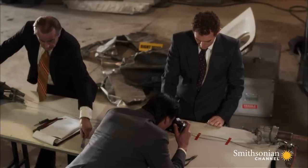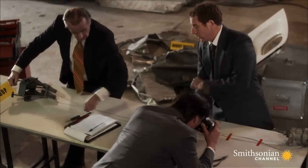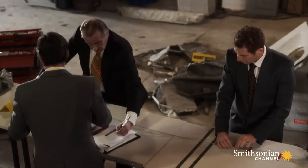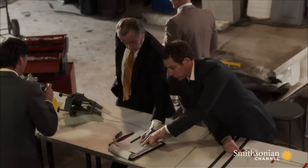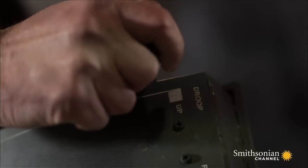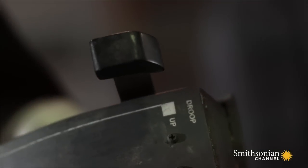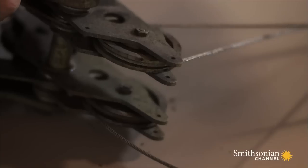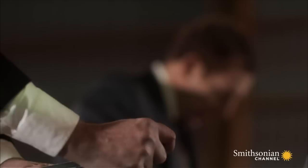To determine how the all-important lever was last moved, they must carefully examine the cables connected to it. There's no longer any doubt — someone in the cockpit moved the droop lever.